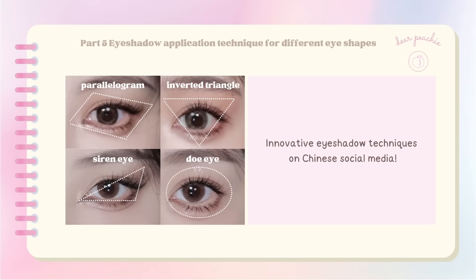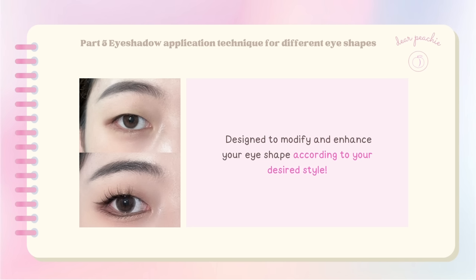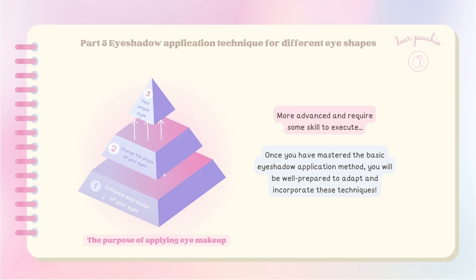If you've been keeping up with the latest Chinese beauty trends, you may have come across some innovative eyeshadow techniques, including the parallelogram and inverted triangle eyeshadow techniques, as well as the popular siren or doe eyes method. These techniques are designed to modify and enhance your eye shape according to your desired style. They can be a bit more advanced, but once you've mastered the basic eyeshadow application method, you'll be well prepared to adapt and incorporate these techniques.